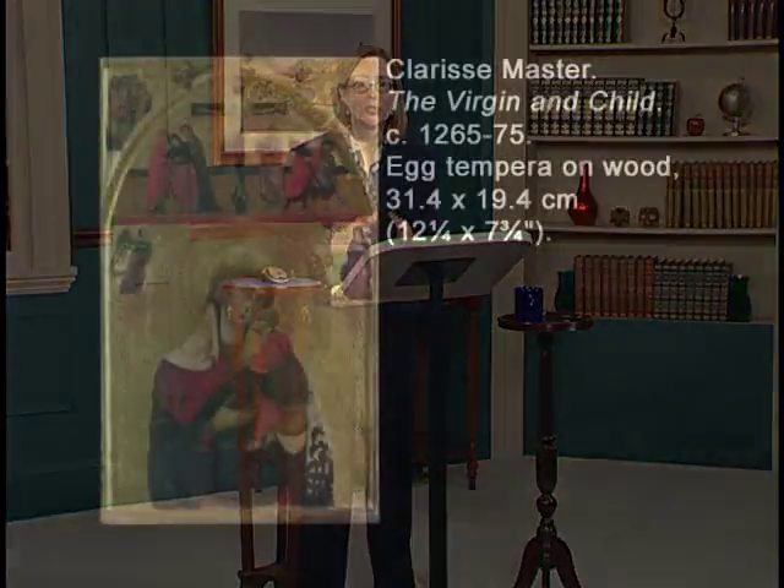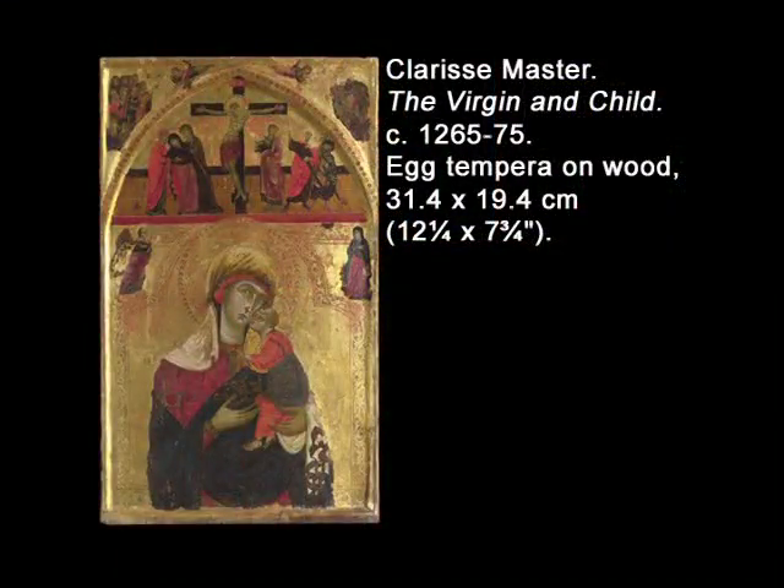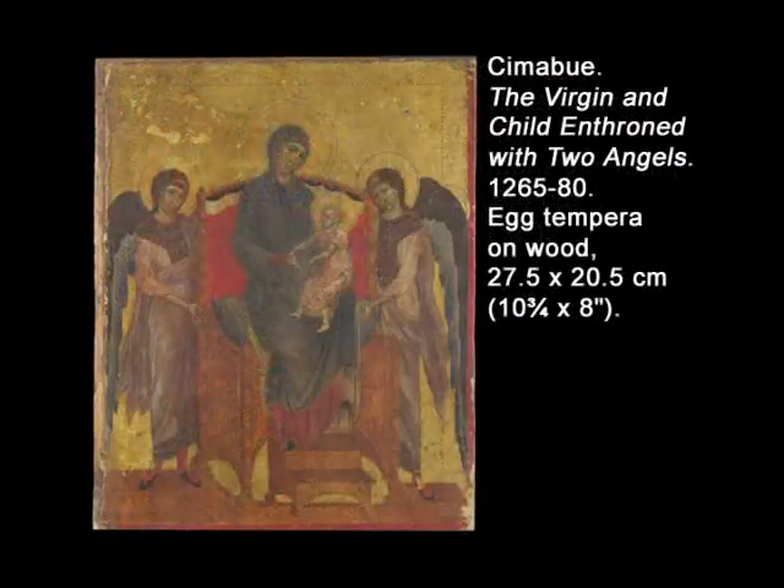The Sainsbury Wing's first galleries present Italian paintings from the 13th and 14th centuries, when the roots of a new painting style took hold. A comparison of two small paintings — one attributed to the Clarisse Master, Virgin and Child, of about 1265 to 1275, and the other by Ceni di Pepno, known as Cimabue, Virgin and Child Enthroned with Two Angels, from about 1265 to 1280 — shows us what late medieval painting looked like in Italy and how it began to change in the late 13th century.